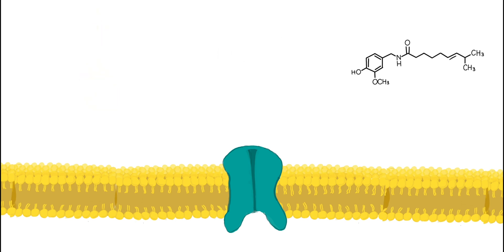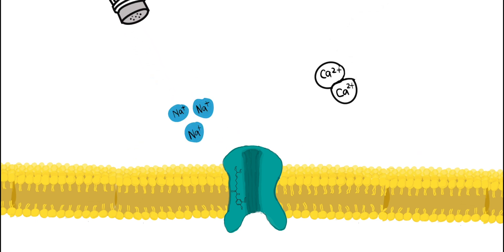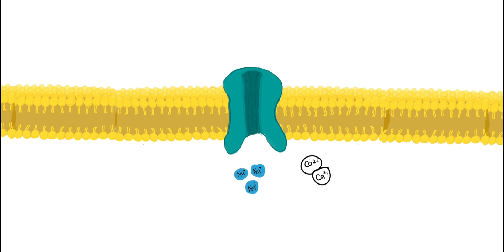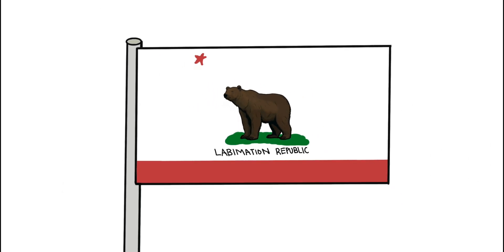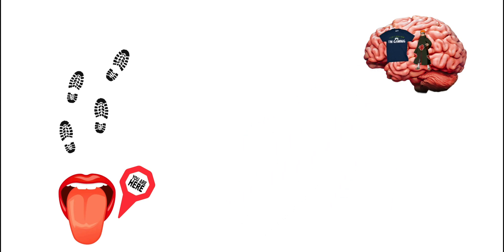When capsaicin binds to TRPV1, the receptor opens up, allowing positively charged calcium and sodium ions to flow into the neuron. As the inside of the membrane has an overall negative charge, this influx of positive ions creates a rapid change in potential — from negative to positive — referred to as depolarization. This generates an action potential that travels along the neuron, transmitting the sensation of pain or heat to the spinal cord and ultimately the brain for interpretation.